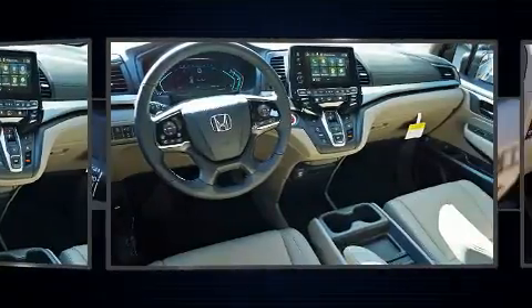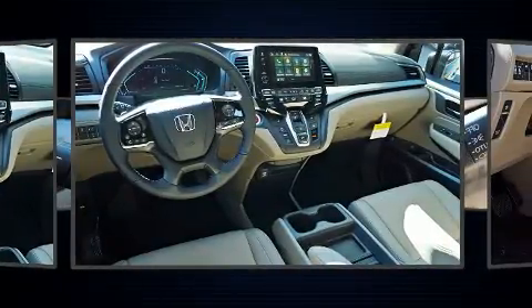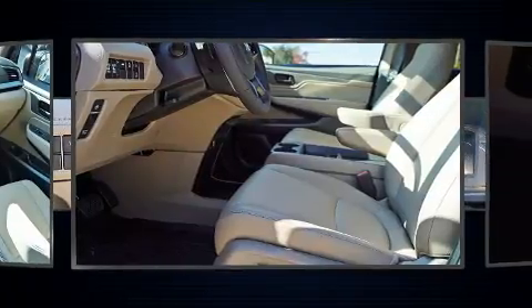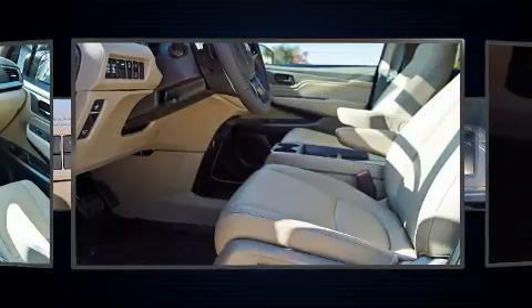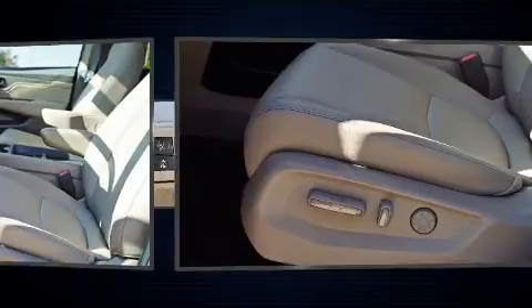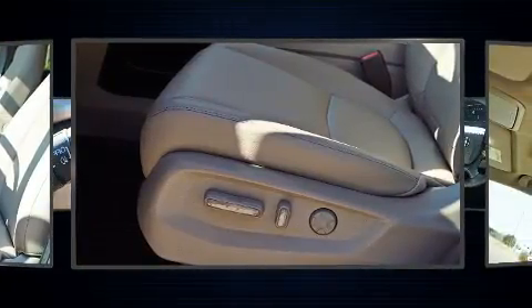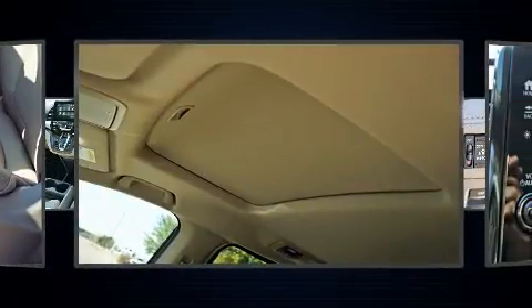Honda also prioritized safety and security with features such as dual front impact airbags with occupant sensing airbag, brake assist, a panic alarm, and four-wheel disc brakes with ABS. Adaptive Cruise Control maintains a preset distance behind the car ahead of you, simplifying highway driving and enhancing safety.